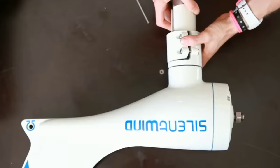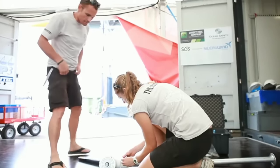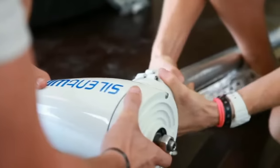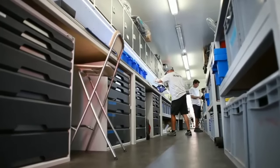But before we get into that, please don't forget to hit the like button, subscribe to my channel, and turn on the notifications bell so you won't miss any of my future videos. All right, let's get started.